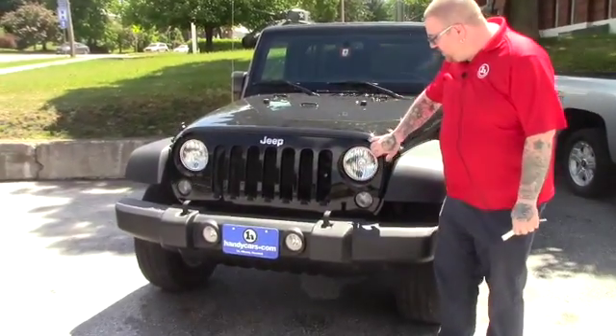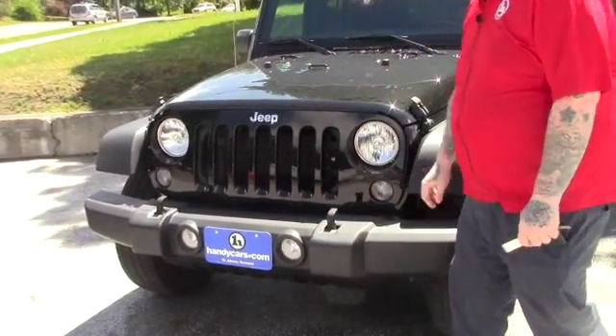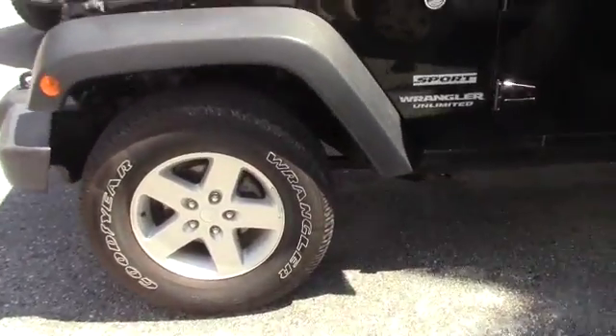This does have the distinctive round Jeep headlights with the fog lights integrated into your front grille as well as in the bumper here. You've got the nice tow hooks on the front bumper here as well. Coming down along the side of the vehicle, it is on the Jeep alloy wheels with Goodyear Wrangler tires on the vehicle.